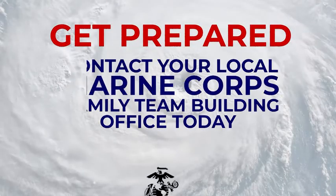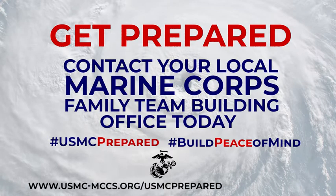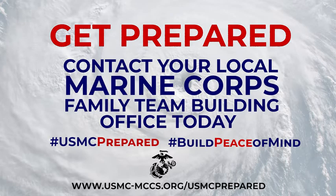Get prepared. Contact your local Marine Corps Family Team Building office today. For information, visit usmc-mccs.org/usmcprepared.